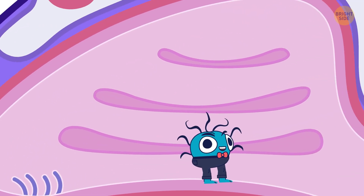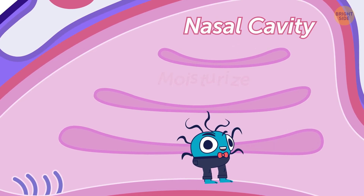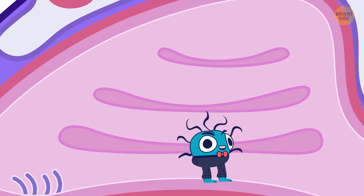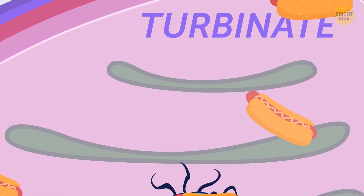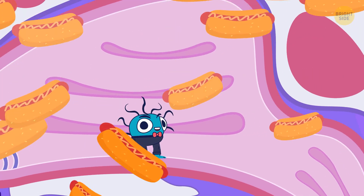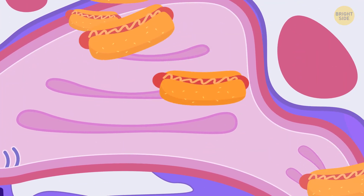This is the nasal cavity. Its job is to moisturize, warm, and filter the air before it reaches the lungs. In here, you also have three things called turbinates on each side. They look like hot dogs, and they too warm up and humidify the air you breathe and filter particles. I'll squeeze through these and go further. This downward slide is the throat, or pharynx.